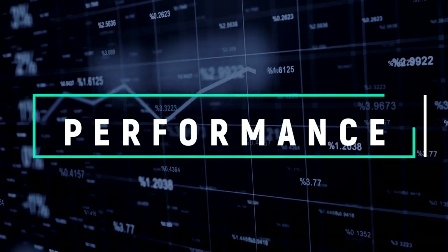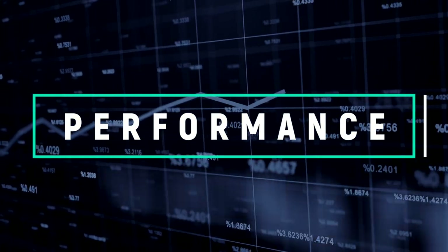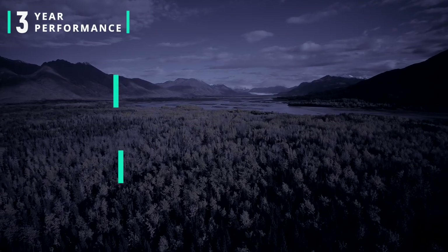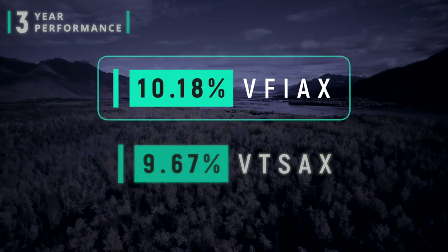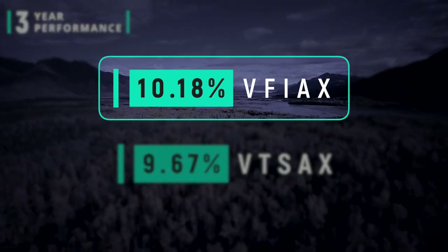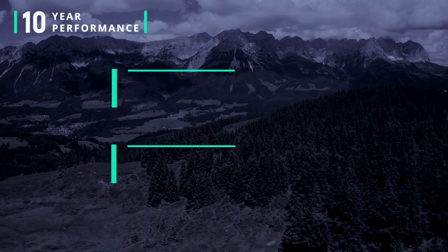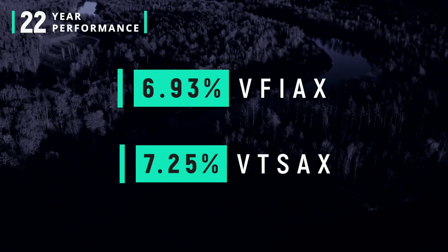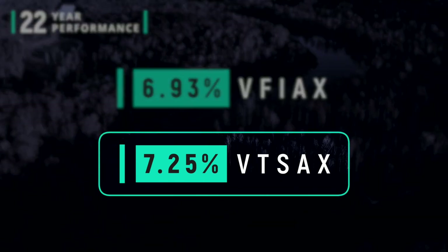Let's take a look at the specific returns between these two funds. Do you want the short answer? Not that much. When we compare the past three-year performance, VFIAX has a higher return at 10.18% versus VTSAX's 9.67%. The variance tightens going back 10 years: VFIAX returned 12.75% versus VTSAX's 12.4%. But when we go back more than 20 years, all the way to the year 2000, VTSAX outperforms VFIAX — 7.25% versus 6.93%.